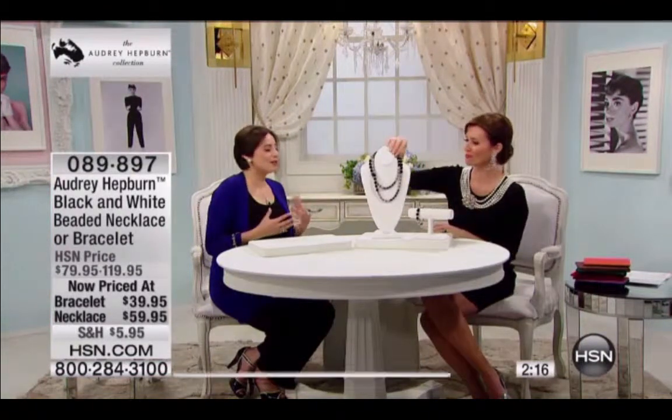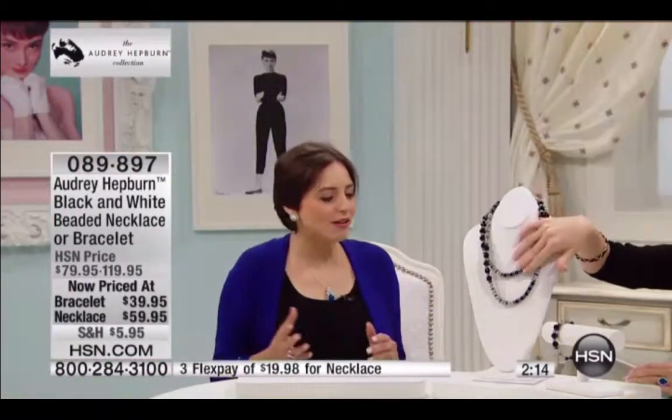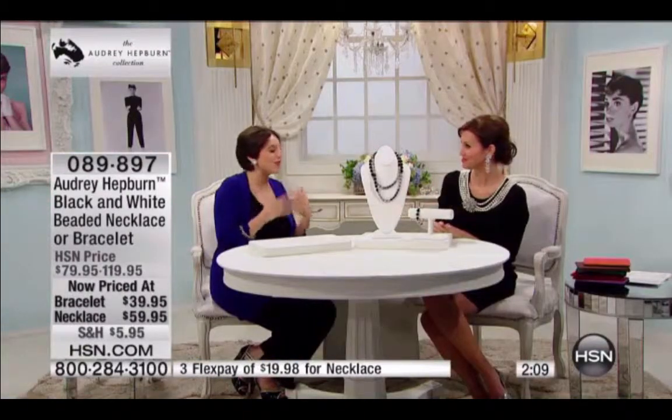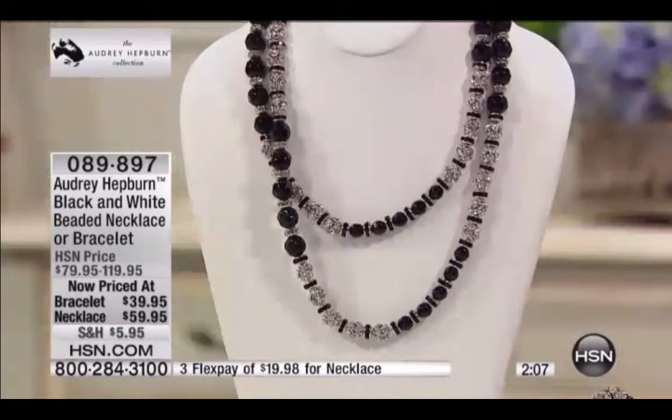It's really timeless. It could be Victorian, Edwardian, it could be bohemian. It just translates so well to so many things.